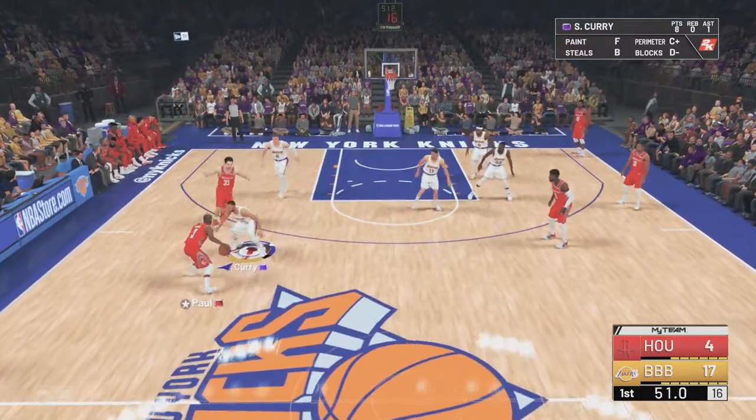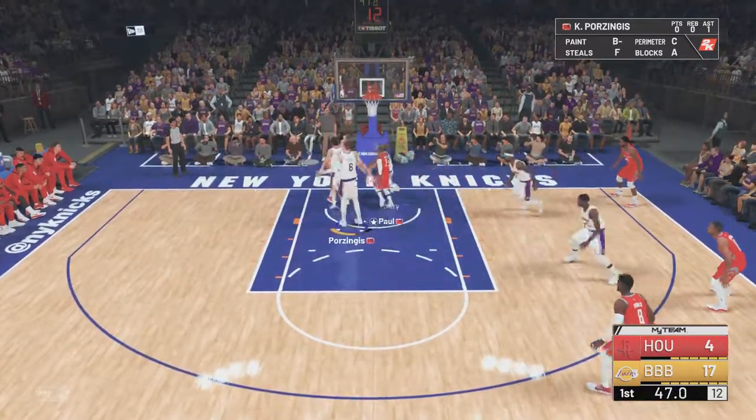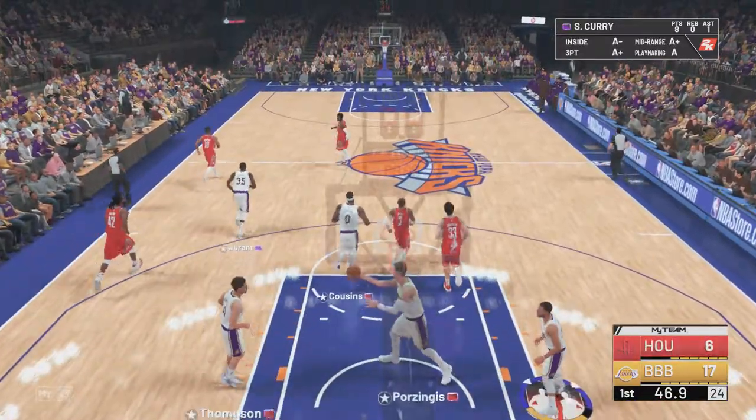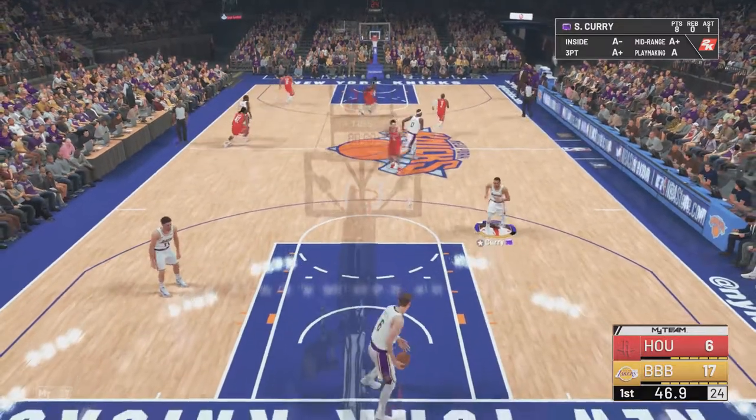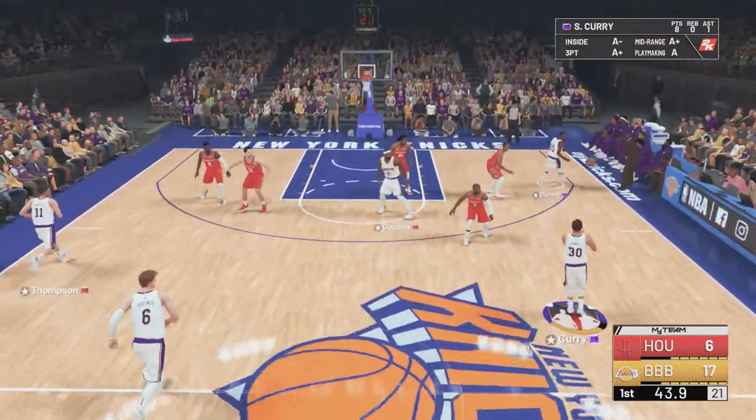Defensively, they're giving up far too many open rhythm looks. Curry against Paul — yes, it's good. Superb strength right there. Paul refusing to give in. He converts through contact. It's Durant on the way.